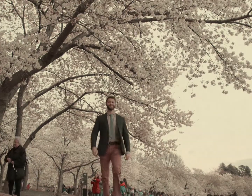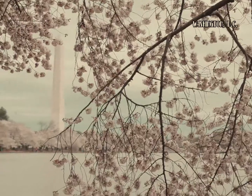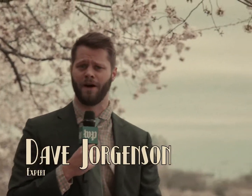Every American has two hometowns: his own and Washington. This is the capital city, known for its many monuments and museums. But every year, all of America turns its gaze to nature's own monument — the delicate cherry blossom.